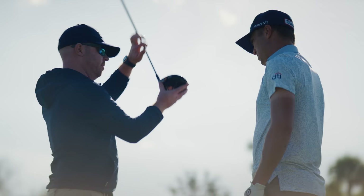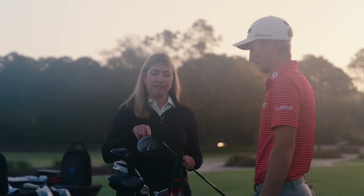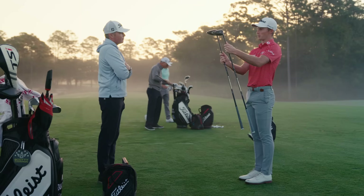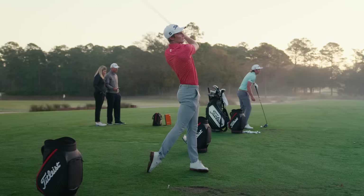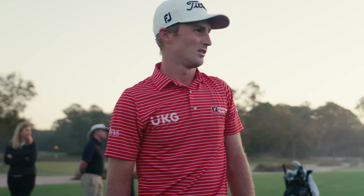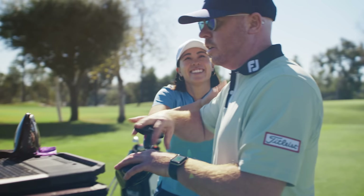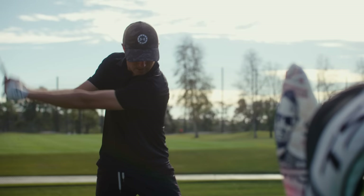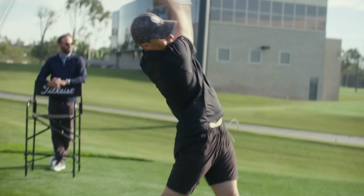We had players saying 'TSI is my favorite driver ever,' and then you show them TSR and they go: 'Wow, I didn't know you guys could keep making this thing better.' I thought we were capped with TSI, but once I got the driver I became a guy who hits it five to ten yards farther. I feel like I can hit the low one in the wind, I can hit the high one to carry a bunker, and I've got that extra ten yards over where I was five years ago. Over the course of a season, that makes a huge difference.